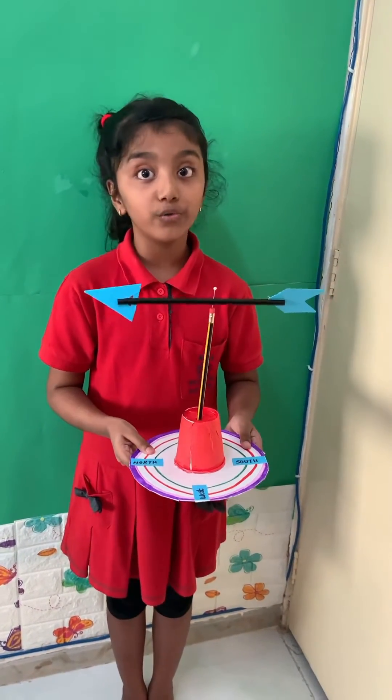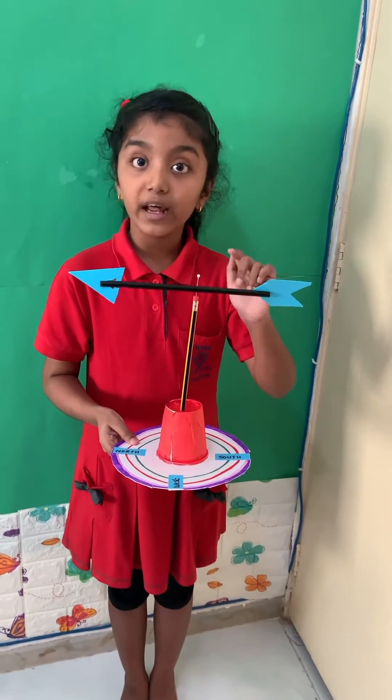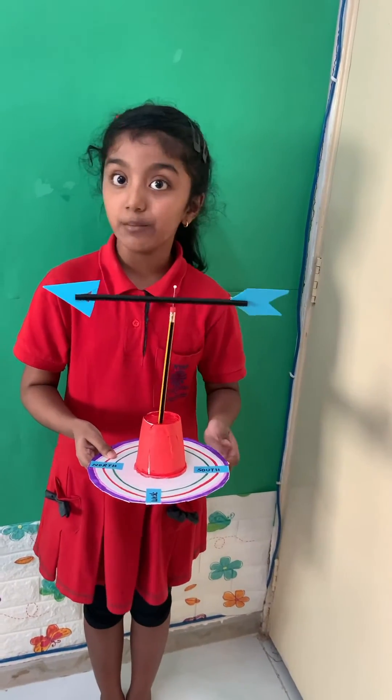As we all know, the wind pushes the tail of the greenway, and that causes the arrow to move in the direction of the wind blowing.